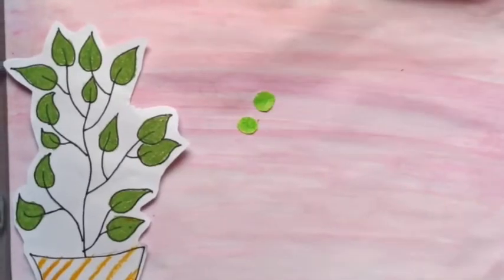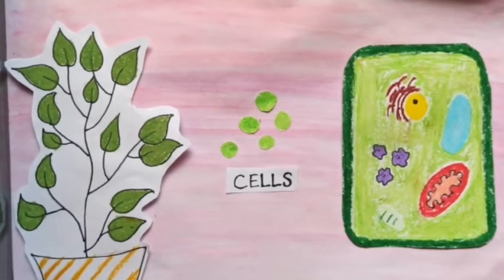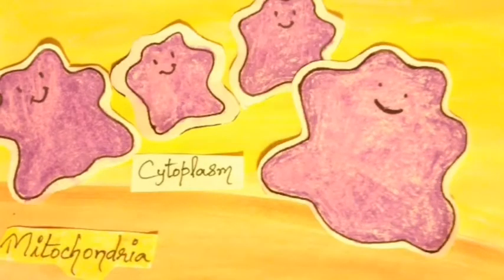Plants contain millions of cells. Each cell has compartments called organelles, such as chloroplasts, peroxisomes, and mitochondria. Peroxisomes are also present in the cytoplasm of animal and human cells.